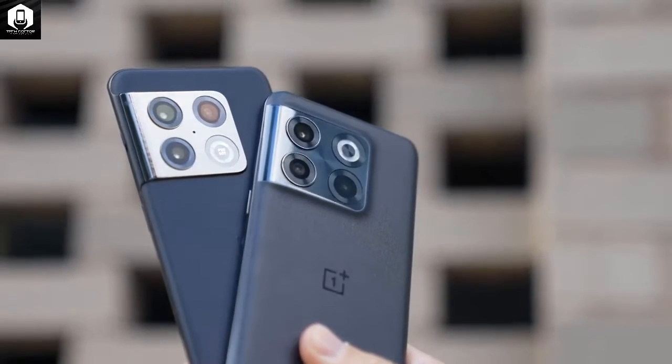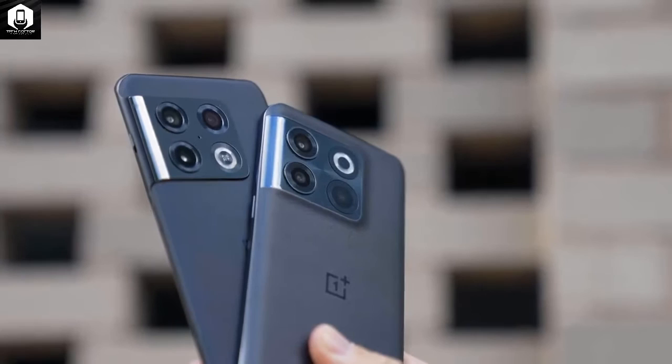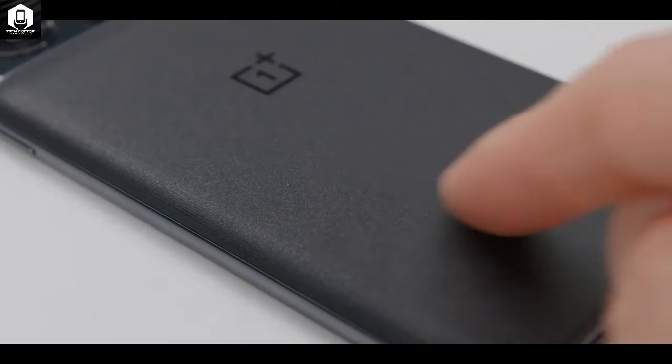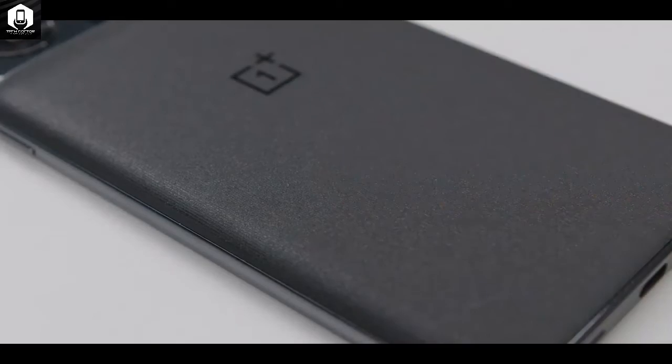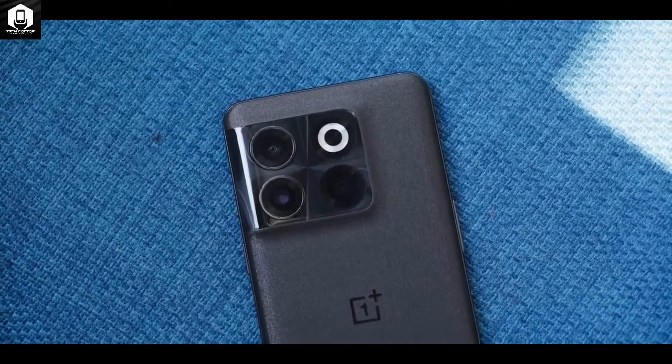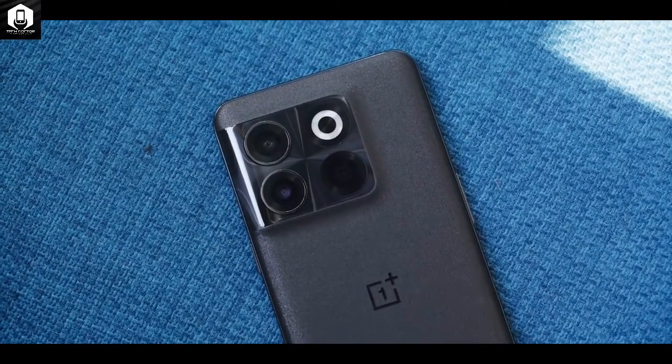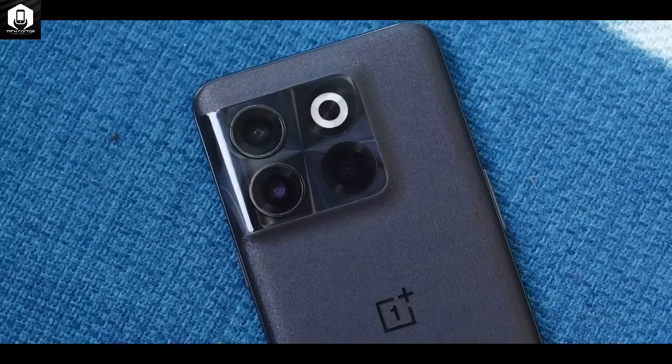Sorely missed on the 10T is OnePlus's signature Alert Slider — the small three-position switch that changes many of the company's other phones from ring to vibrate to silent. It has been present on all its flagships until now, including the 10 Pro and the mid-range Nord 2T.